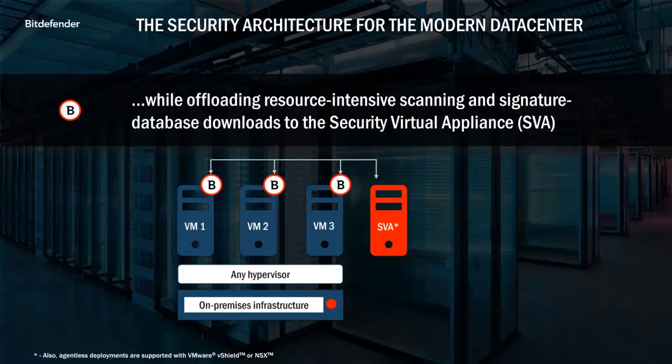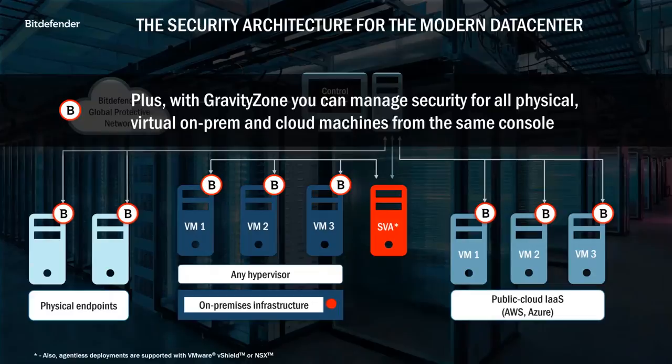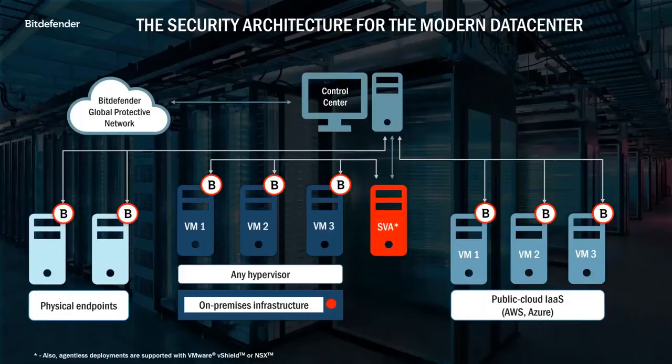You're still getting all those additional layers of protection — application control, anti-exploit, machine learning, continuous process monitoring — just in the smallest footprint on each VM, giving you higher VM density and response times. The SVA is not required on each host, but you can set up multiple SVAs for redundancy, customizable priorities, and even a certain level of automatic load balancing. All of this is managed from the same single console you use to manage your physical endpoints.